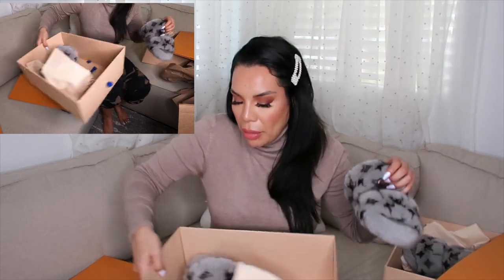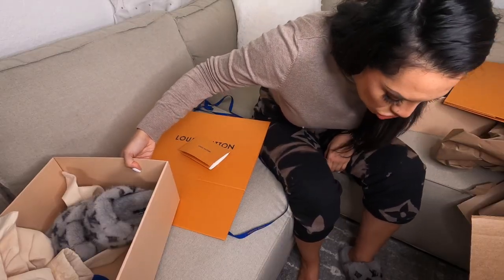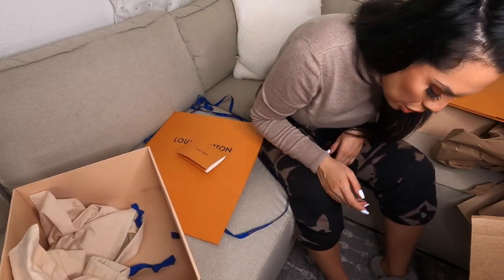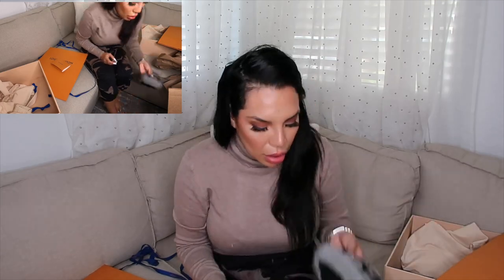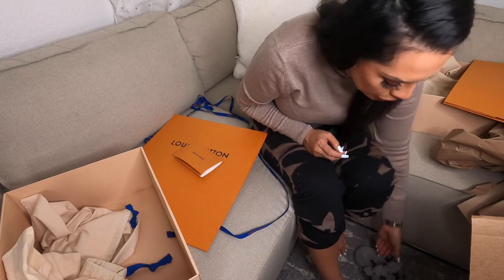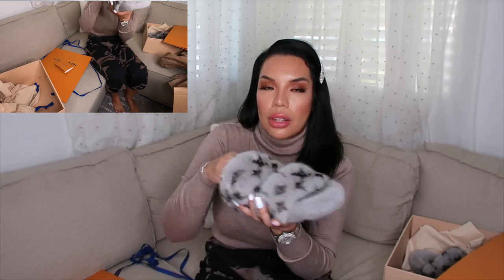I might as well try the 37s on. You know what, the shoe difference isn't that big — only a slight difference between the two. I do believe I'm going to end up keeping the 36.5. The 36.5 fits better; the 37 is definitely bigger and chunkier with more width up top.